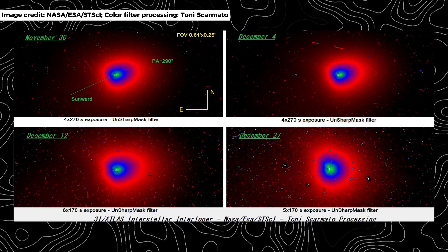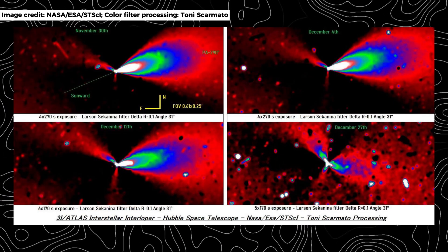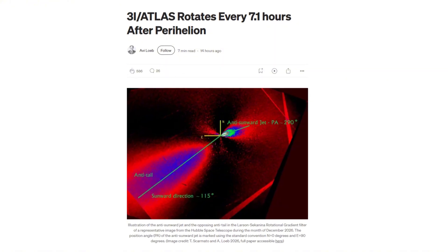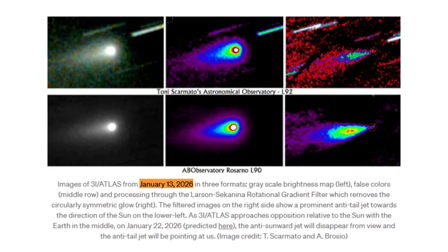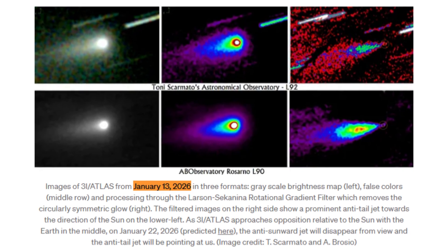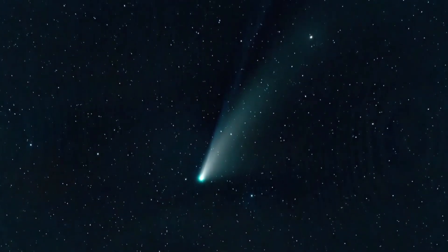As astronomers examined the images more closely, another oddity became apparent. The jet system appeared to wobble, but only slightly. By comparing these observations with earlier Hubble images from December 2025, researchers inferred a rotation period of about seven hours. Over the roughly half-hour span of the January 14 imaging sequence, the jet orientation should have shifted noticeably if tied to surface features rotating in and out of sunlight. Instead, the change was minimal — on the order of a few degrees — implying that the dominant jet was closely aligned with the rotation axis itself.